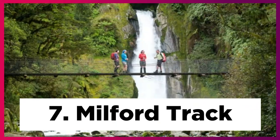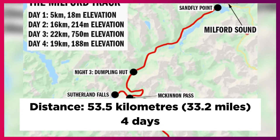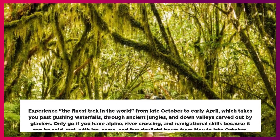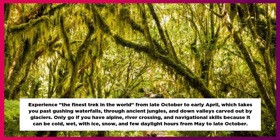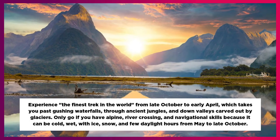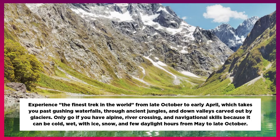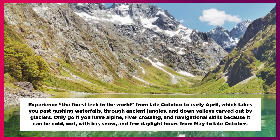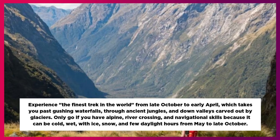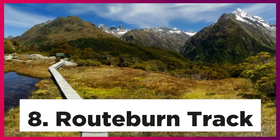7. Milford Track. Distance: 53.5 km, 33.2 miles, 4 days. Experience the finest trek in the world from late October to early April, which takes you past gushing waterfalls, through ancient jungles, and down valleys carved out by glaciers. Only go if you have alpine, river-crossing, and navigational skills because it can be cold, wet, with ice, snow, and few daylight hours from May to late October.